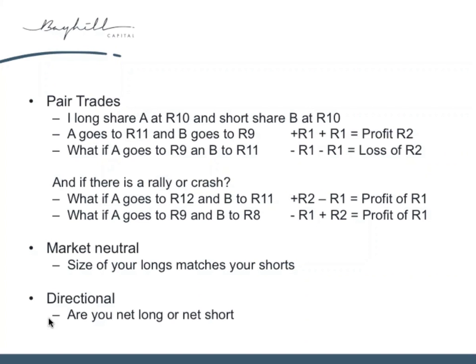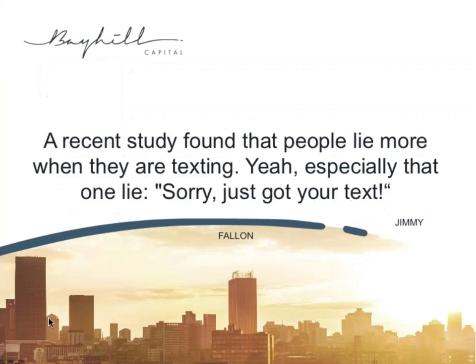I call this a market neutral strategy — a strategy that will make a return irrespective of the direction of the market. You can also have directional trades where you have a bit more long than the value of your short, meaning you'll generally make more money if the market rises. Or you can have a negative view and hold more shorts — if the market falls, you make more money on the shorts. With that little introduction, I'm going to hand you over to the real star of the show. Daniel's going to take you through his views of the world and hopefully enlighten and entertain you.